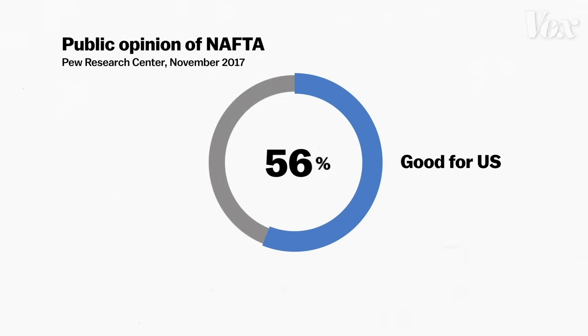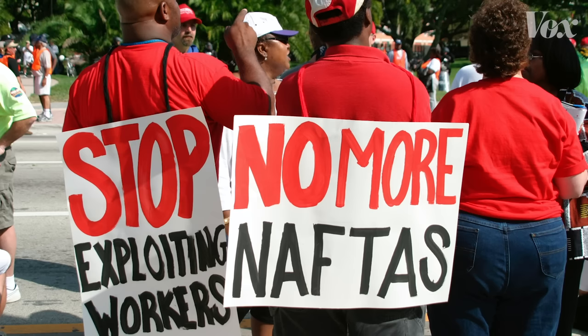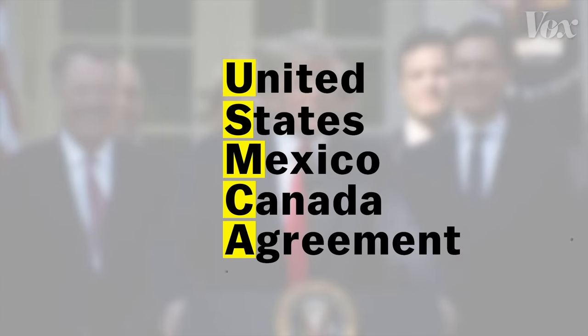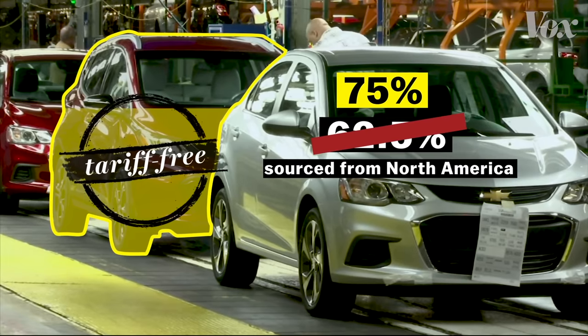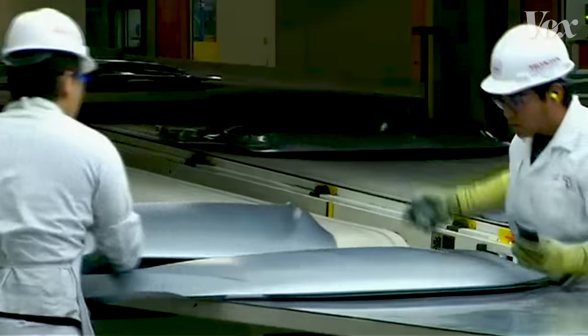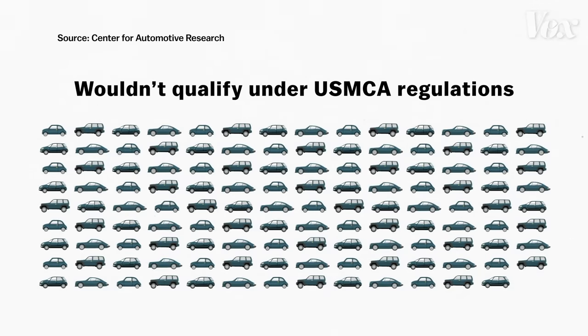So while most Americans think the trade deal was good for the US, those that feel they were directly affected are passionately against it. This opposition is why President Trump followed through on a campaign promise — a brand new deal to terminate and replace NAFTA, called USMCA. But this isn't much of a new deal. While it's essentially a rebranding of NAFTA, it does make one major change to the auto industry: it would require cars be made with 75% North American-sourced parts, and that 40–45% of those parts must be made by workers who earn at least $16 an hour. At least 46 and as many as 125 car models sold today that aren't taxed under NAFTA wouldn't qualify under the proposed USMCA regulations.